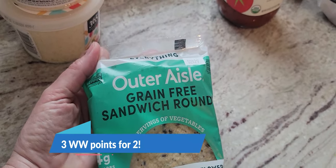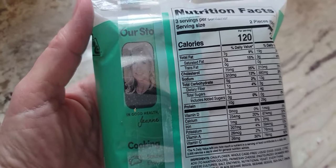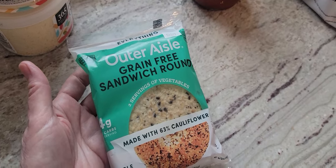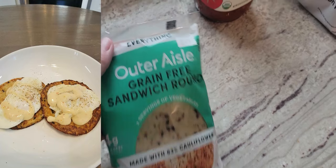I also picked up these small sandwich rounds. I always like these — sometimes I can find them at Costco but not always. They're five grams of carbs. These are great in the air fryer. I'll put chicken on them with barbecue sauce, or eggs with cheese. As long as they're in the air fryer and real crispy, they are so good. This is the everything flavor.